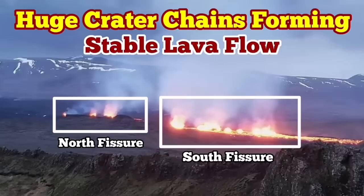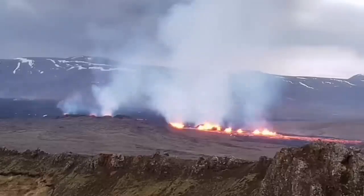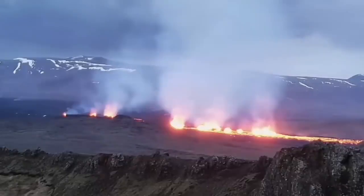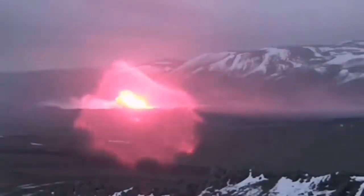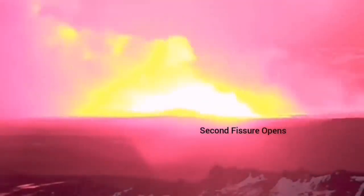The most recent eruption of the Sundunka craters of the Swartzing volcanic system has formed a series of craters — a chain of craters, like what we had previously as the Sundunka chain of craters. We have two groups of them. There is a north fissure which erupted first and the south fissure which erupted second. This is the moment that the first fissure was opened and the second fissure opened to the right side of it, toward the south.